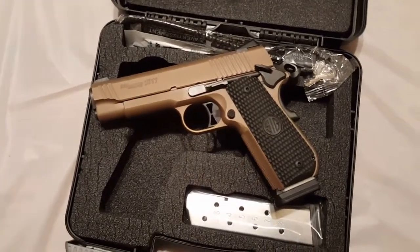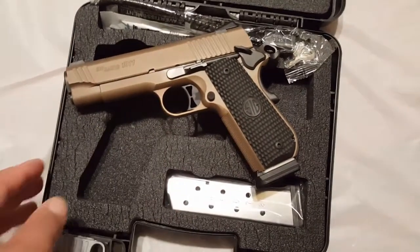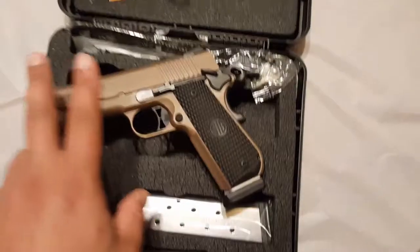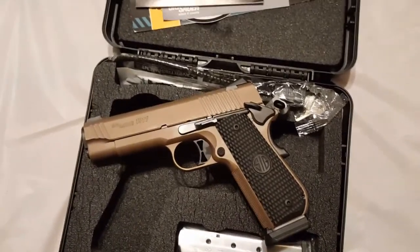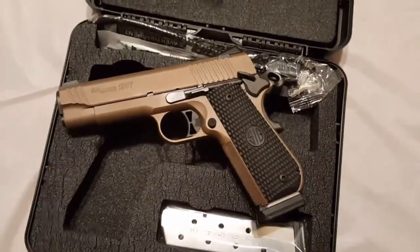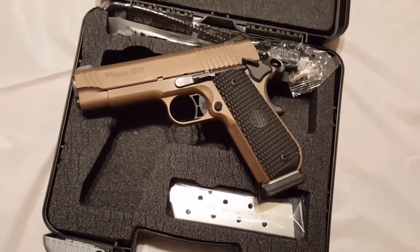Some of you might know I'm actually an FFL dealer as well, so I buy and sell guns. One that we had in inventory was a Sig 511, which looked exactly like this gun, and it was a collaborative work between 5.11 and Sig.